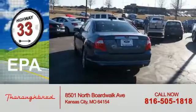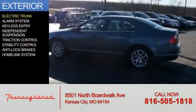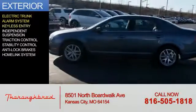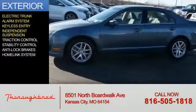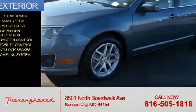Great fuel efficiency saves you money by requiring fewer trips to the gas station. The features include electric trunk, an alarm system, keyless entry, independent suspension, traction control, stability control, anti-lock brakes, and a home link system.